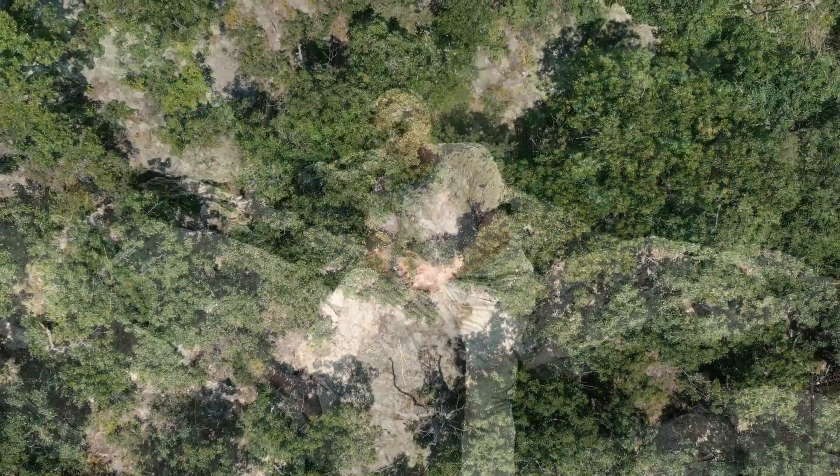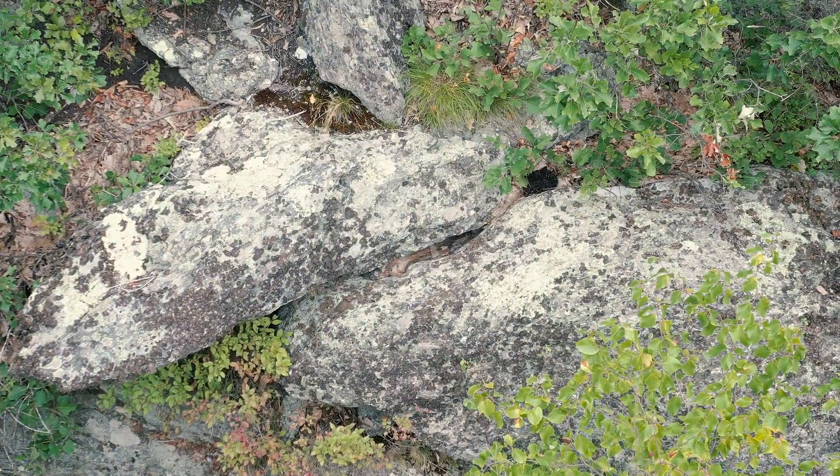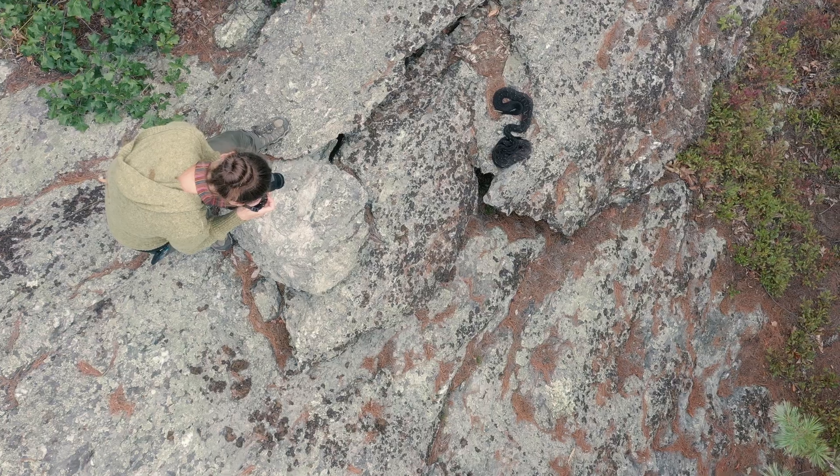Welcome to Eastern New York's Rattlesnake Country. It is August, and late summer is an important time in the timber rattlesnake's life history. It is when our pregnant female timber rattlesnakes have firmly situated themselves at gestating sites, also known as birthing rookeries, preparing themselves for birth.